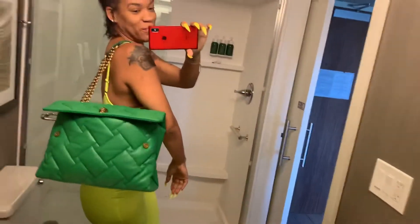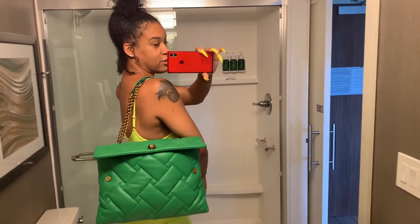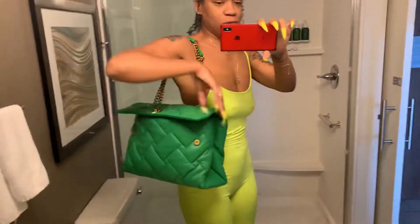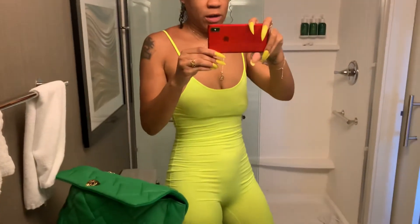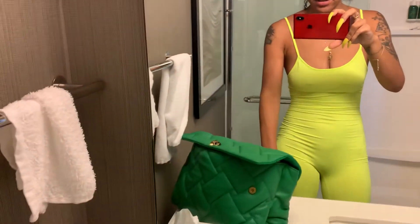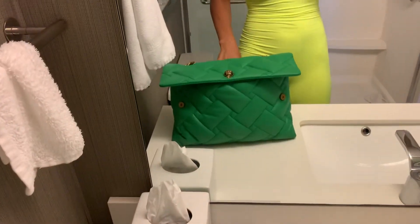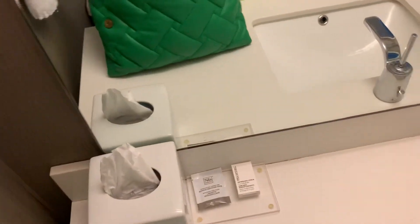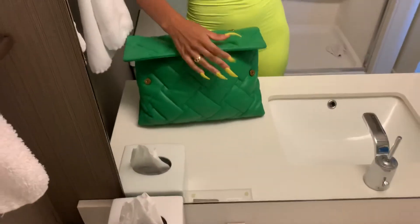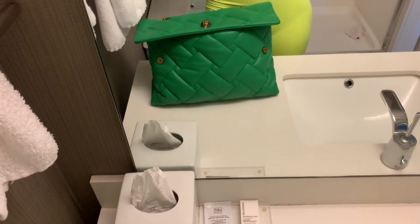If you've been looking at this bag, I think you should really get it. The color is really beautiful and I really do love it. The sizing is good, but I wouldn't say it's huge — if you're a packer you'll fill it up easily, but if you don't carry a lot of stuff, it may be a little too slouchy for you.